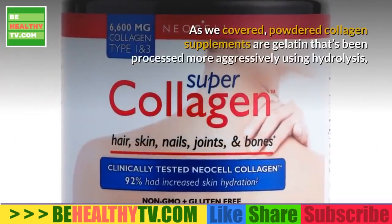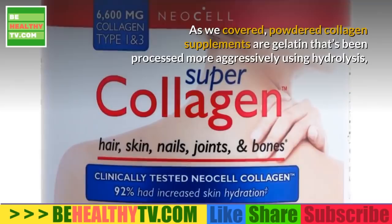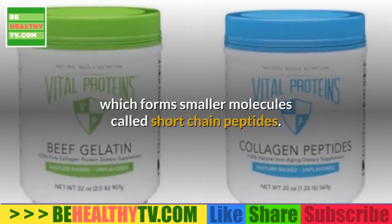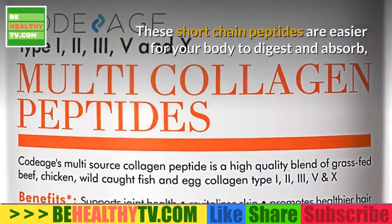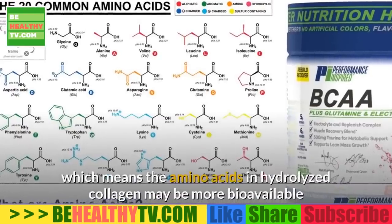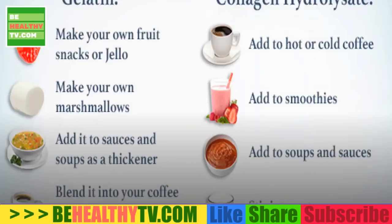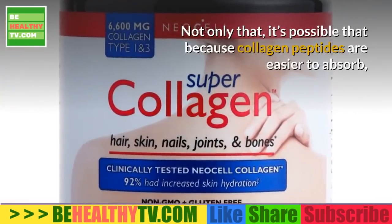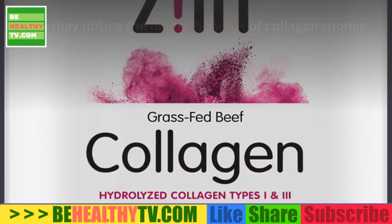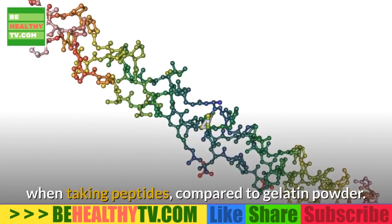Powdered collagen supplements are gelatin that's been more aggressively processed using hydrolysis, forming smaller molecules called short-chain peptides. These short-chain peptides are easier for your body to digest and absorb, meaning the amino acids in hydrolyzed collagen may be more bioavailable and cause fewer digestive symptoms. It's also possible that because collagen peptides are easier to absorb, you may notice the health benefits sooner when taking peptides compared to gelatin powder.